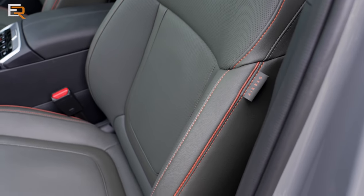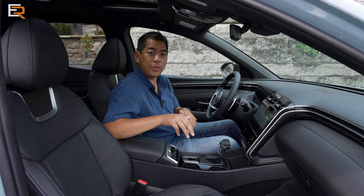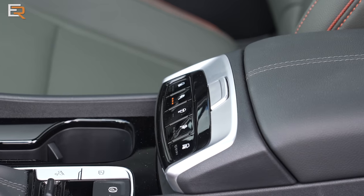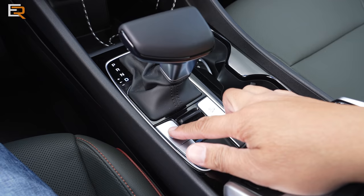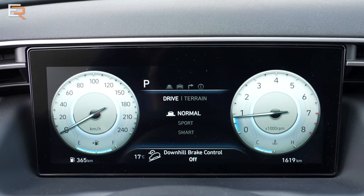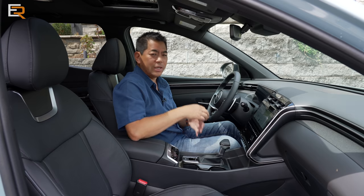All Santa Cruzes come standard with heated front seats and a heated steering wheel. The Trend adds leather, and the Ultimate gets leather seats that are also ventilated. Rear seats are not heated on any trim. The center console features a conventional shifter, a drive-terrain selector, a terrain/drive-select toggle, and auto-hold for the electric parking brake. Everything is very well laid out and intuitive.